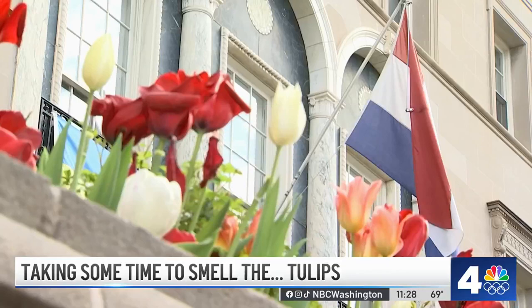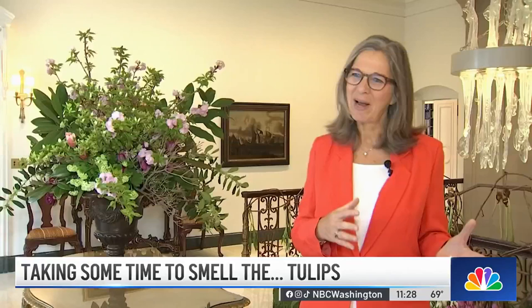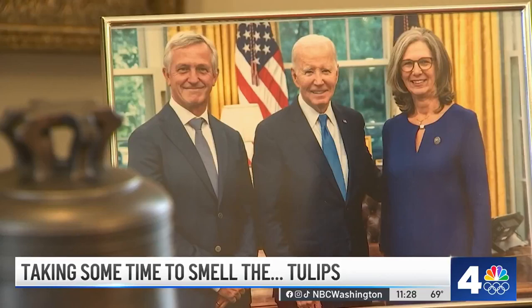More than 15,000 tulips adorning the halls of the Dutch ambassador to the U.S.'s residence, a beautiful backdrop against more serious topics to be discussed in a series of events during Dutch Tulip Days. And we try to combine beauty with the cause.